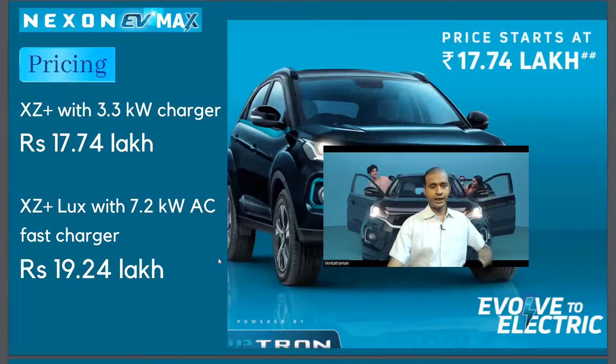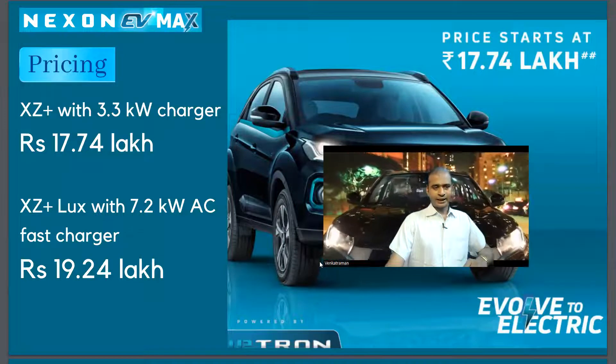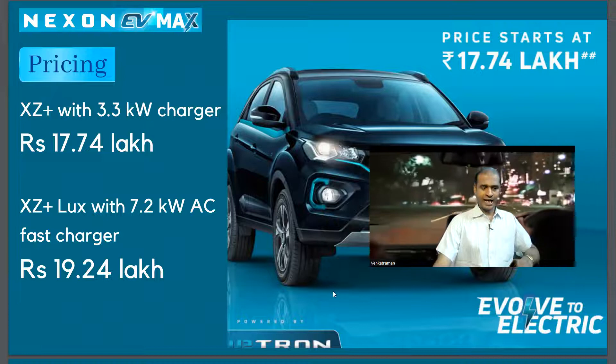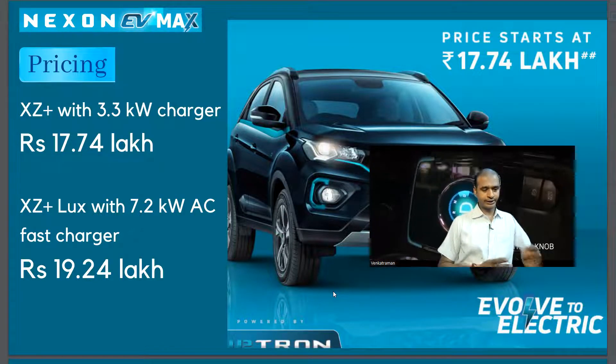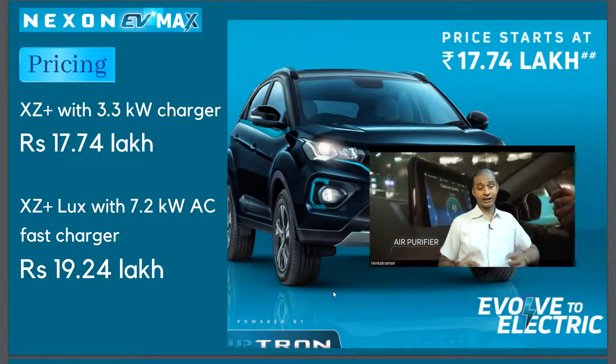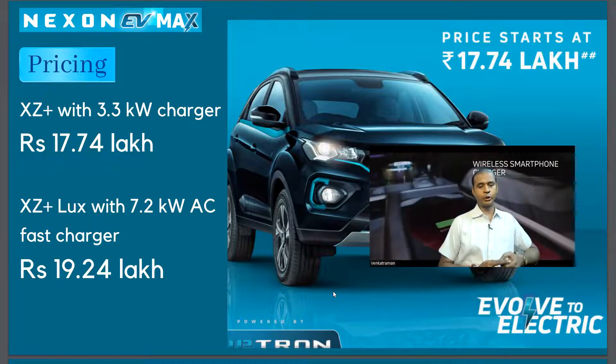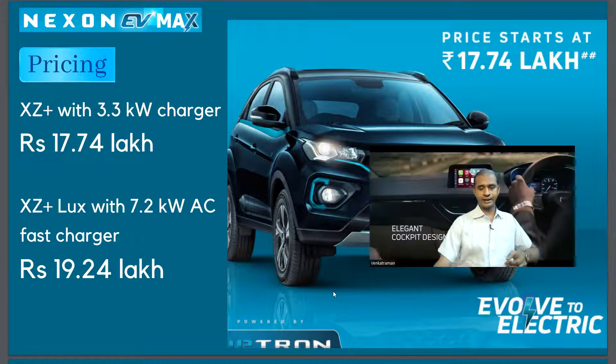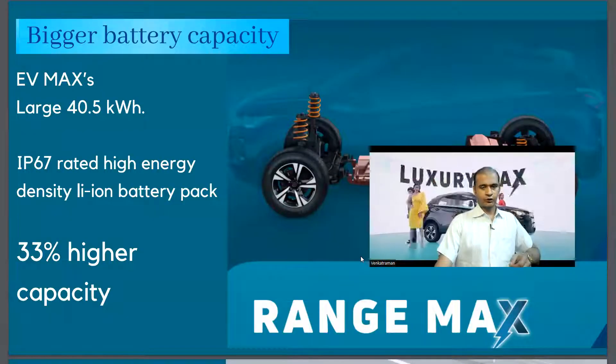The pricing for the Tata Nexon EV Max — the starting price is around 17.4 lakhs. The top variant, XZ Lux Plus with a 7.2 kilowatt AC fast charger, costs around 19.24 lakhs.